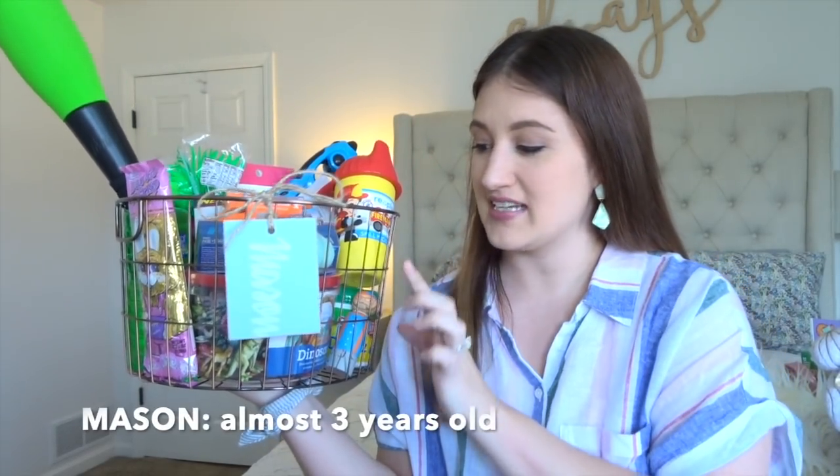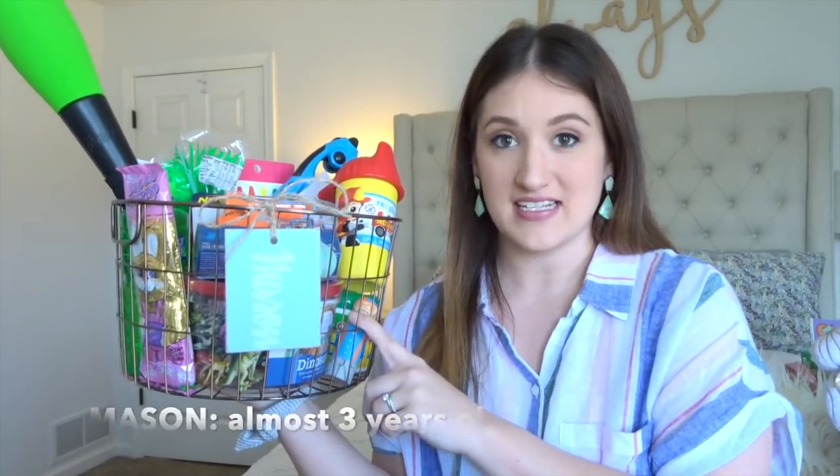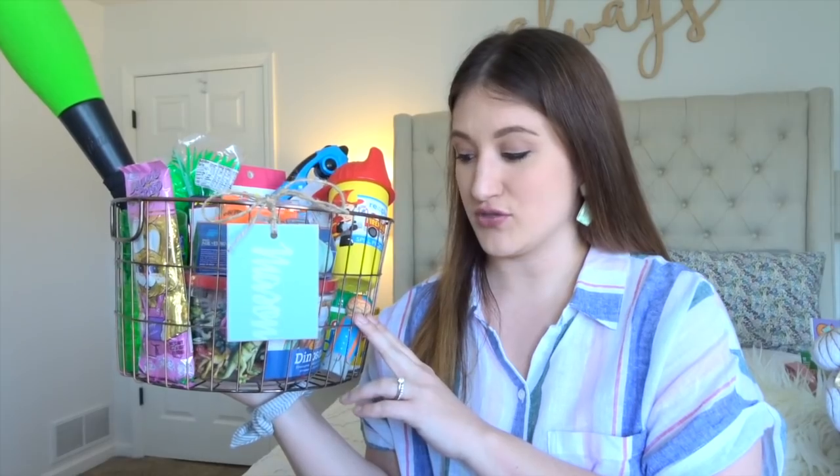Let's start with Mason's Easter basket. I picked out just this wire basket because I wanted something that would fit into their rooms that they could use instead of just a generic Easter basket. This one is really boyish and I thought it would look really good in his room.